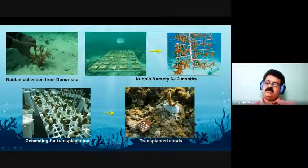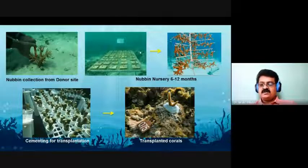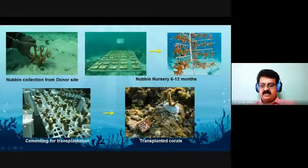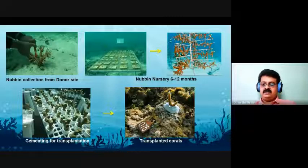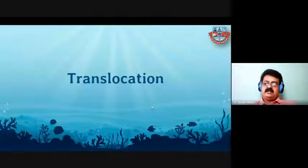After 6 to 12 months, the nubbins become large colonies. These colonies are then transplanted into areas with low coral diversity or newly established nursery areas. The species preferred for transplantation is Acropora, which is fragile but has a good growth rate. This entire process is called transplantation.